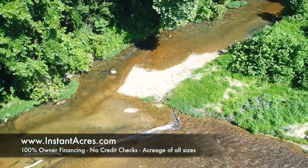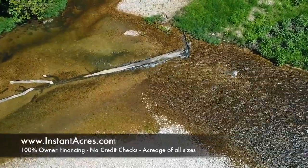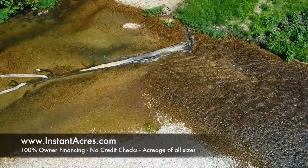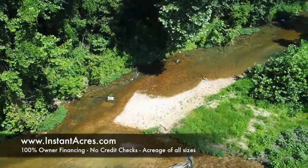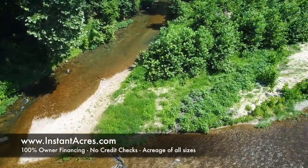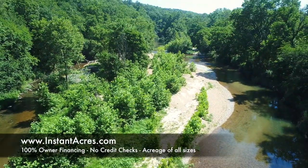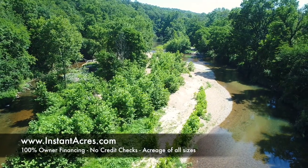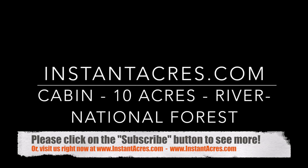We sell all types of land: riverfront, hunting land, lakefront, acreage near town, secluded acreage, acreage with utilities, and totally off-grid private acreage. Very low down payments — the majority of our properties you can buy for $500 down, no credit check, no closing costs. We take care of everything. They tend to go pretty quickly, so don't get frustrated if this one is sold. Please click the subscribe button and we'd love to talk to you. Reach us at sales@instantacres.com or visit www.instantacres.com.